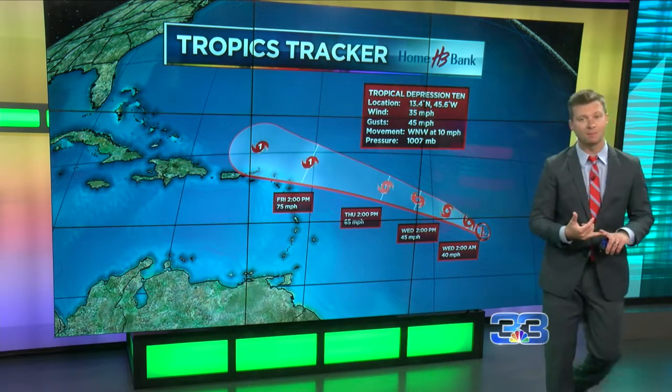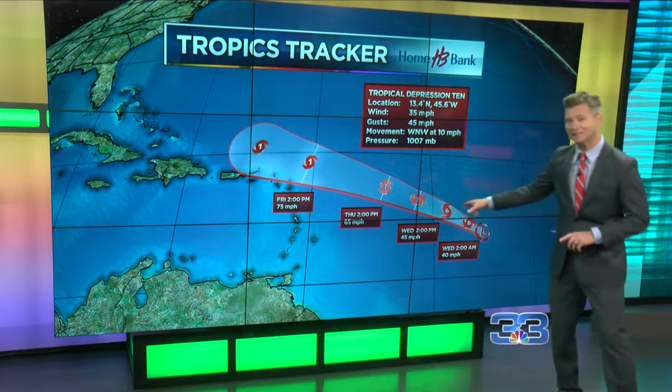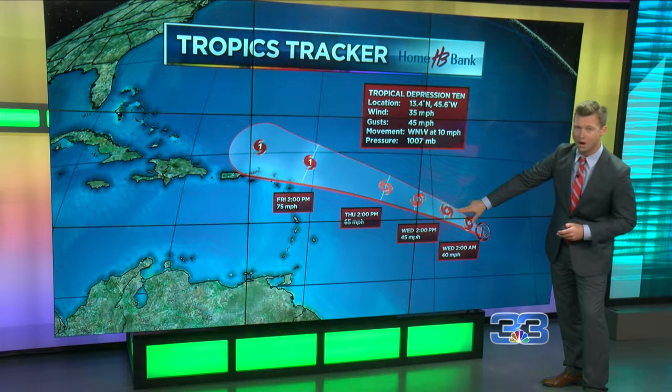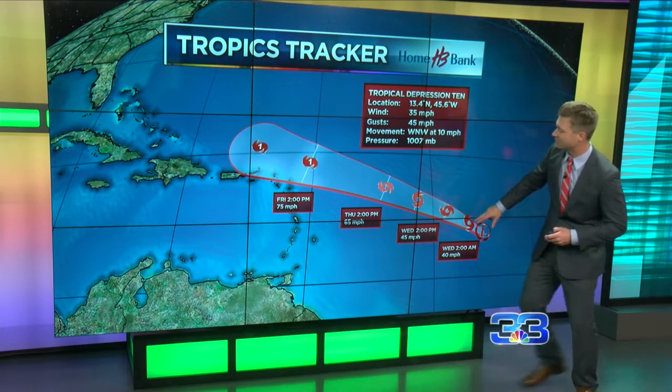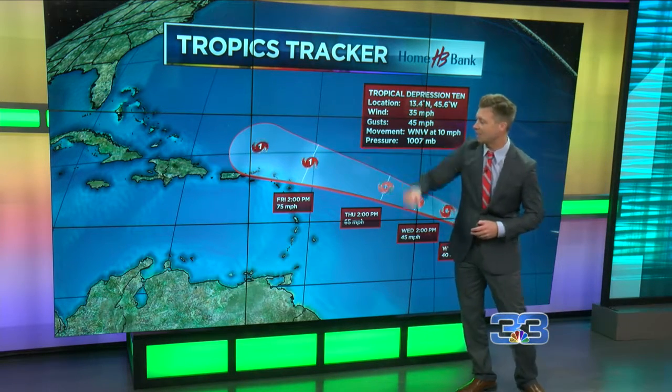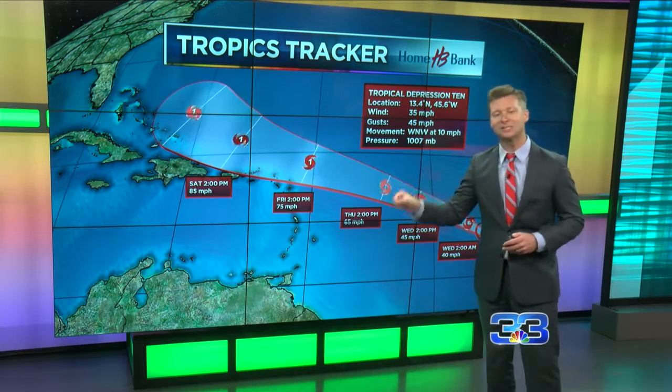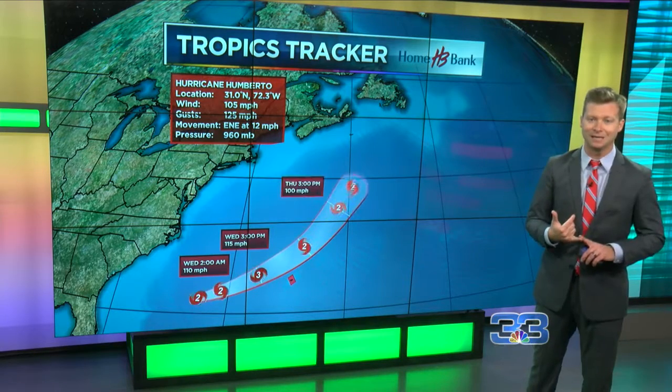We're also keeping an eye on Tropical Depression number 10, which will most likely be our next named storm by the evening hours or at least early tomorrow. We're looking at Tropical Storm Jerry, then gradually strengthening into a category one storm by Friday. Luckily, long-range models keep this system well away from the Gulf of Mexico and keep it in the Atlantic.